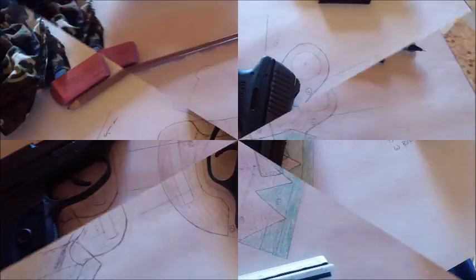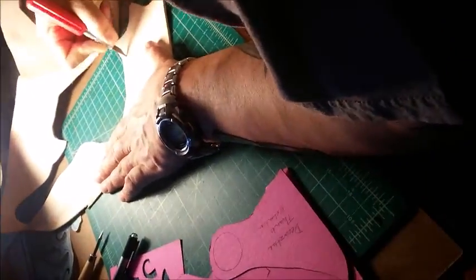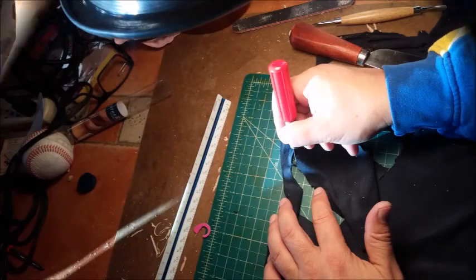The design doesn't always stay exactly the same — sometimes it changes a little bit depending upon what I'm trying to accomplish for the different holsters. There's a lot of work that goes into it, and if you're learning how to do this, you can find a lot of videos on YouTube.